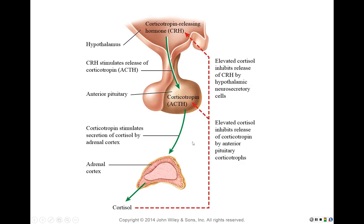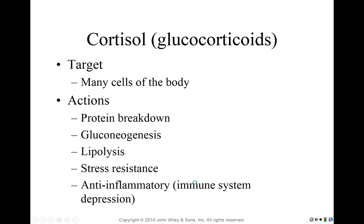This feedback mechanism is similar to that of thyroid hormone, except the gland producing T3 and T4 is the follicular cells of the thyroid rather than the adrenal cortex. Please be familiar with this process — expect one or two exam questions addressing this feedback mechanism and the hormones involved in cortisol secretion.